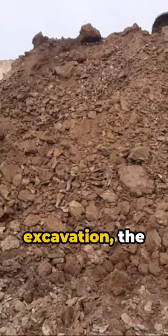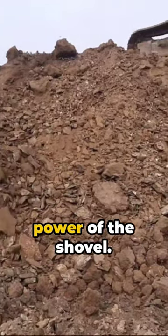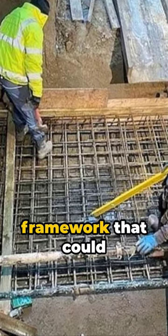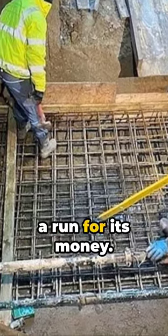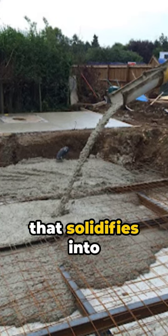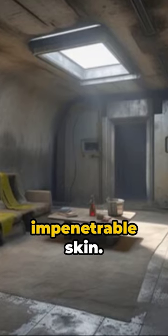First comes excavation, the Earth's grudging surrender to the power of the shovel. Then the skeleton rises — a steel framework that could give the Eiffel Tower a run for its money. Concrete pours in next, a grey tide that solidifies into the bunker's impenetrable skin.